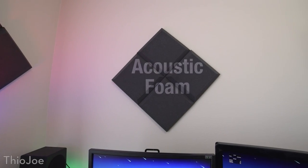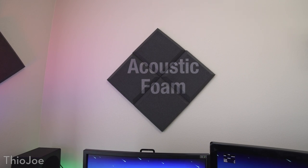You may have also noticed some of the acoustic foam I have on the walls, and that just helps to reduce echo, and that pretty much sums up my studio.